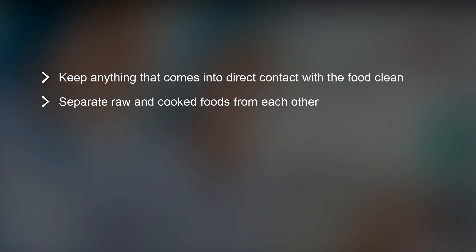The third food safety rule is to cook food thoroughly, ensuring that you eliminate all bacteria and foodborne illnesses.